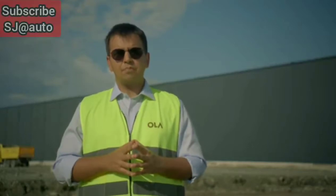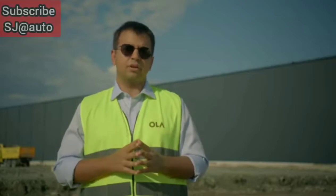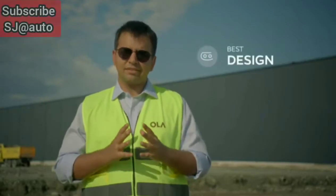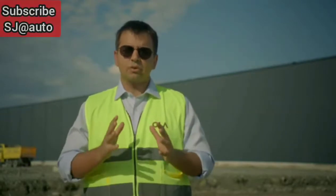Our goal at Ola has been to build products which are both sustainable and also revolutionary compared to what exists in the market. We've designed a scooter that has the best design, best performance and best technology. Quite simply, it's the best scooter ever built. And we're calling it the Ola S1.